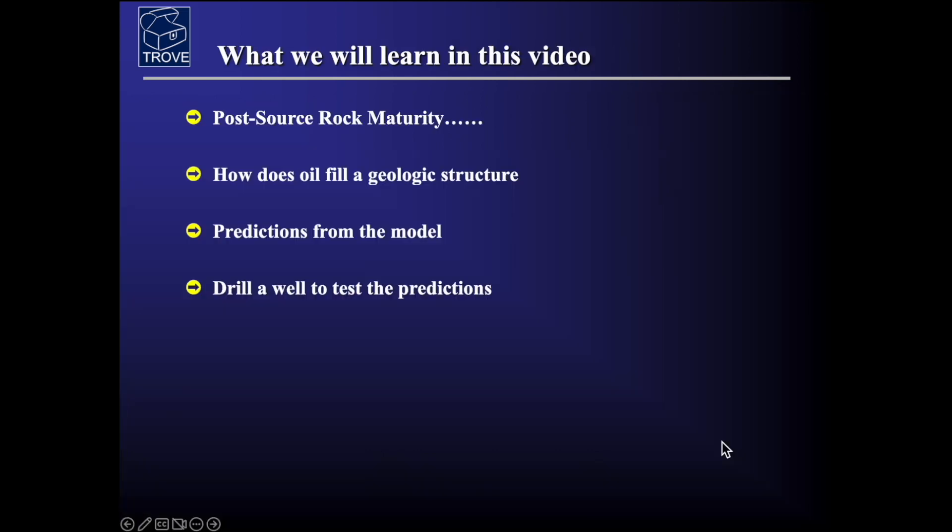What will we learn in this video? We're really going to start with a source rock that is mature and expelling hydrocarbons, and look at the migration history of that — how does oil fill a geologic structure? From that model we make some predictions, and in today's video we're going to look at how a well was drilled to test one of those predictions.